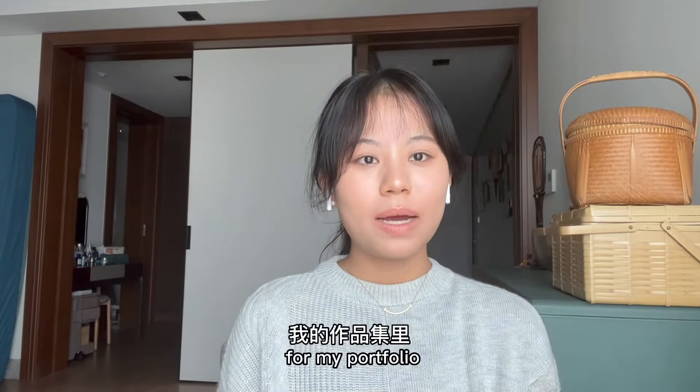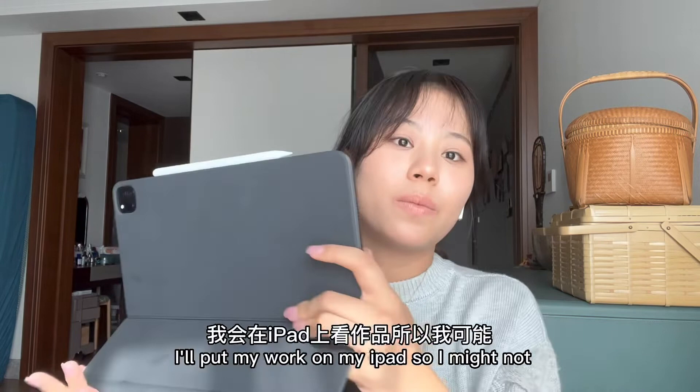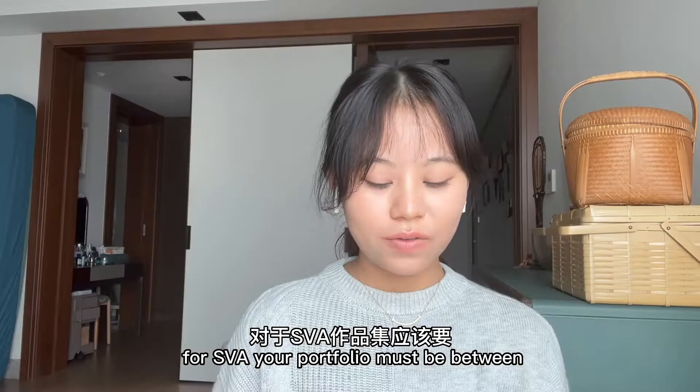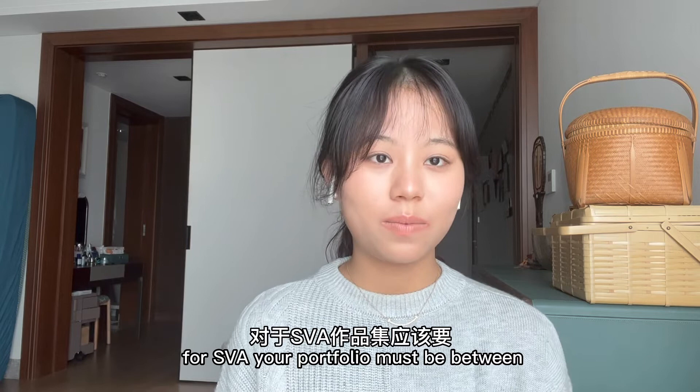Let's get straight to the business. For my portfolio, I have 20 pages of work in total. I'll put my work on my iPad so I might not be facing the camera. As you can see here, I included 7 pages of observational work and 13 pages of creative work. For SVA, your portfolio must be between 15 to 20 pages for animation.